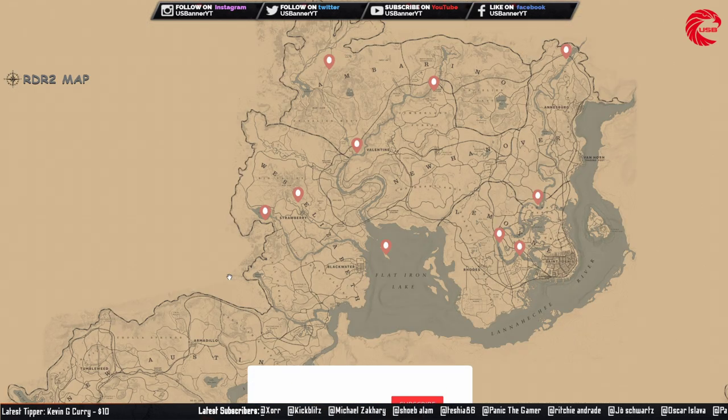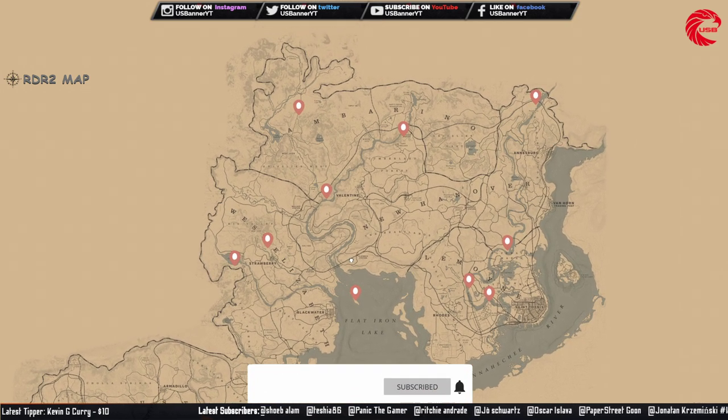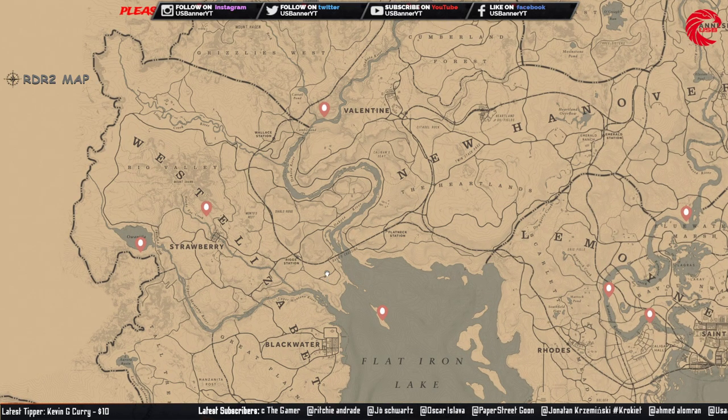Our next collectible set for every day is the bird egg. You can sell this set to Madame Nazar for 182 dollars.